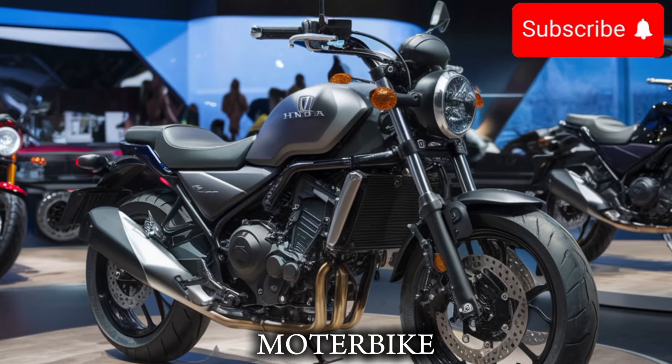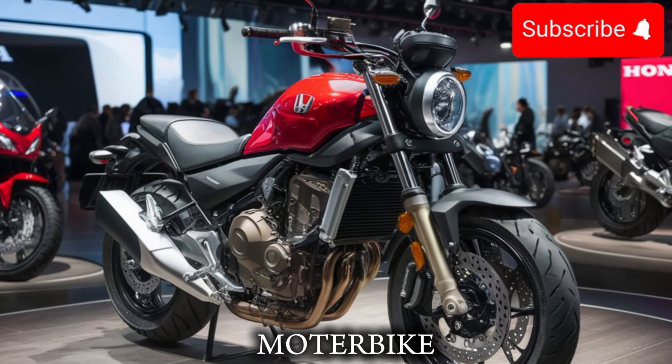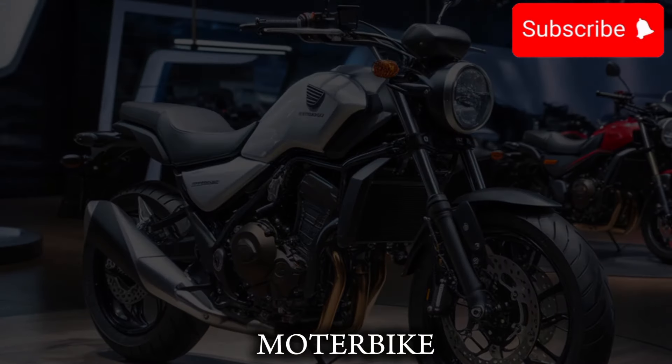And with features like a new, more precise steering system and a lower center of gravity, you'll feel confident and in control even when the road gets rough.